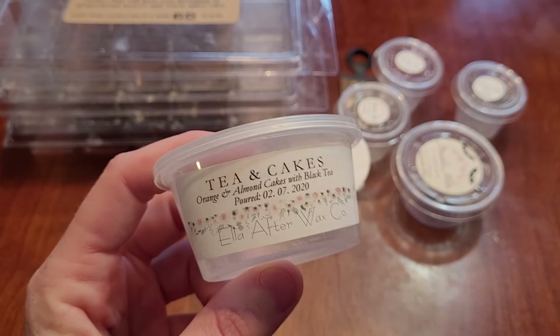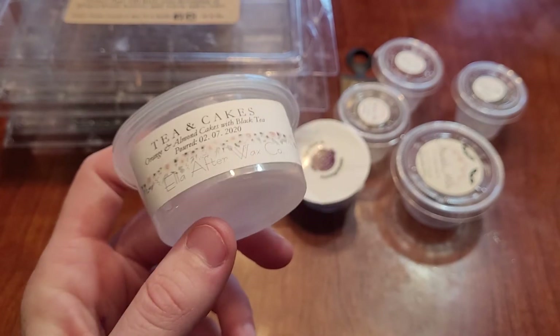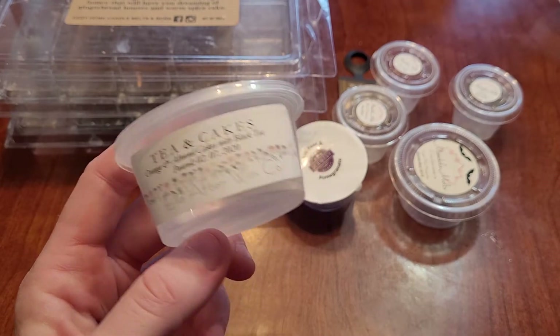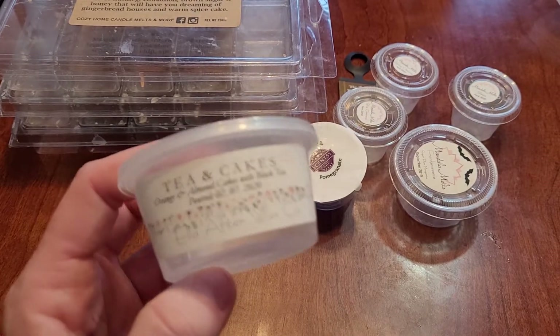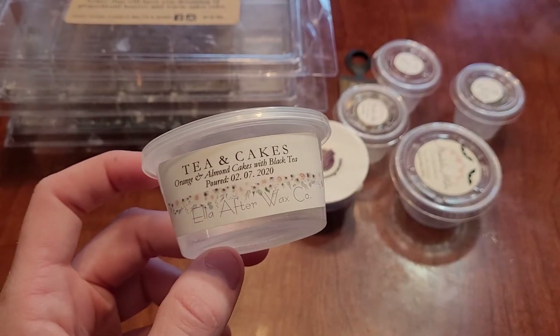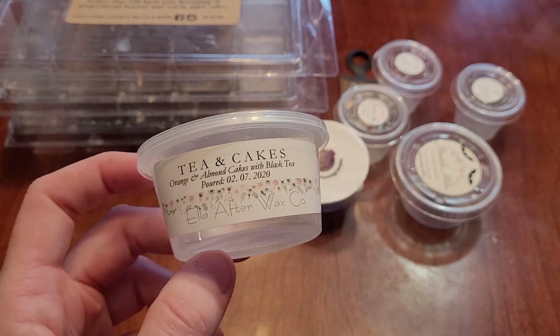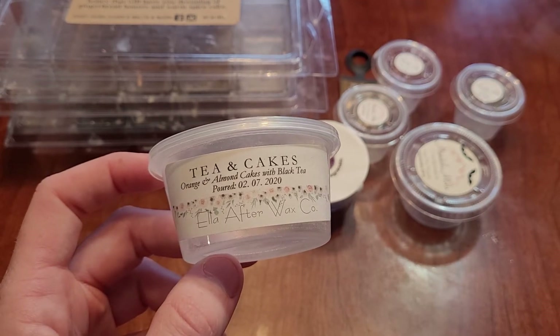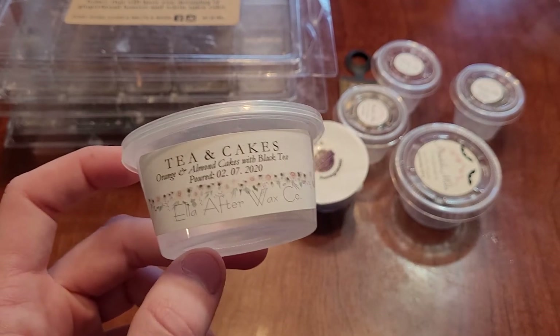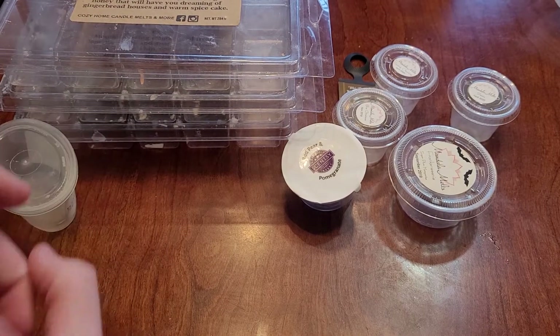I have tea and cakes from Ella After, which is orange and almond cakes with black tea. I don't think I like tea and cakes on its own — it was okay, but I like it in blends. I really don't think I would buy it on its own again, but it lasted 12 plus hours. I just prefer it in blends.